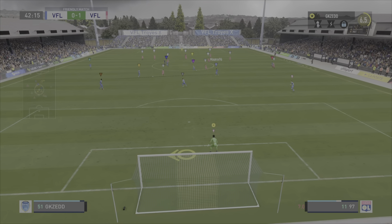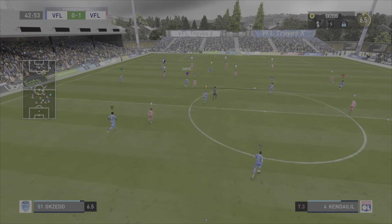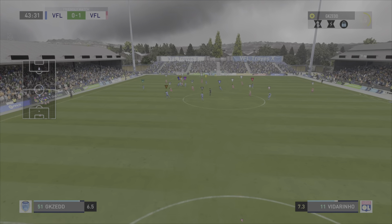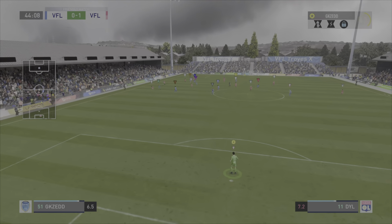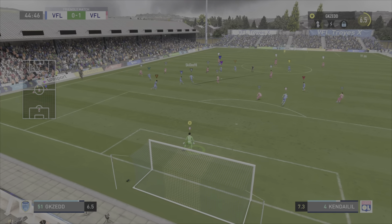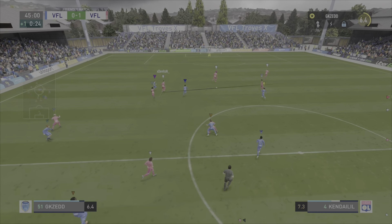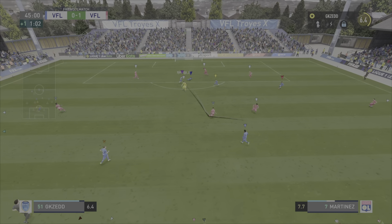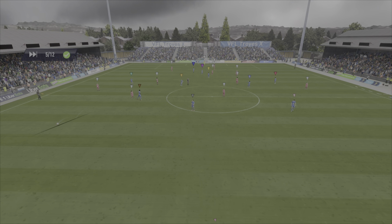The Trojans get the ball rolling again. How will they react to this setback? And that's how to dispossess your opponent. Sloppy passing. And just one minute of time added on for stoppages. Happy to take on the shot — a good and fair challenge.